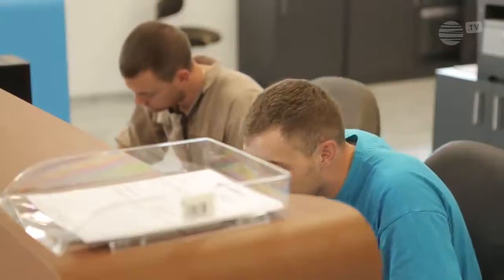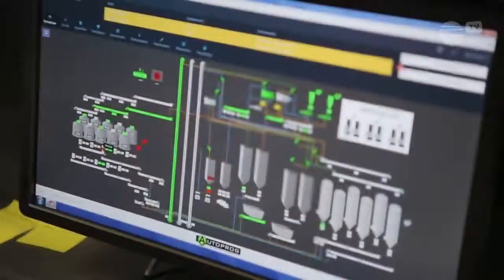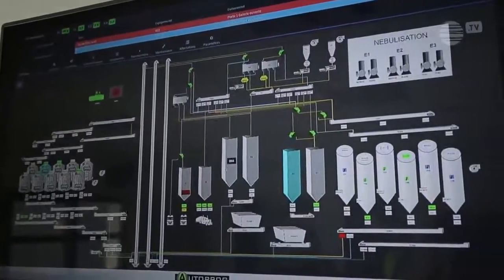From the control post, the silo manager coordinates operations and monitors storage conditions.